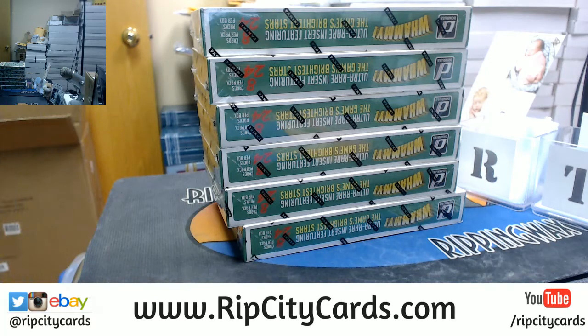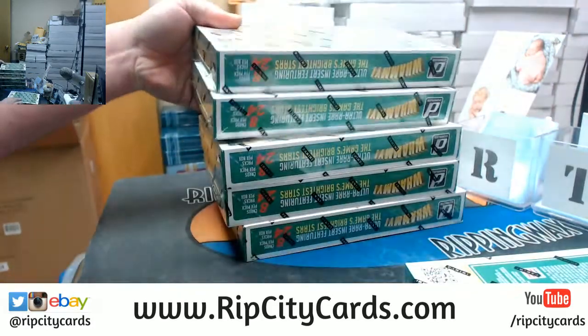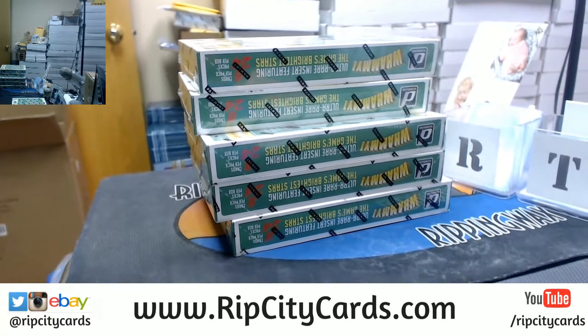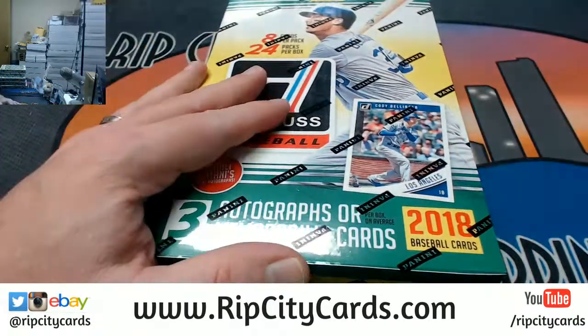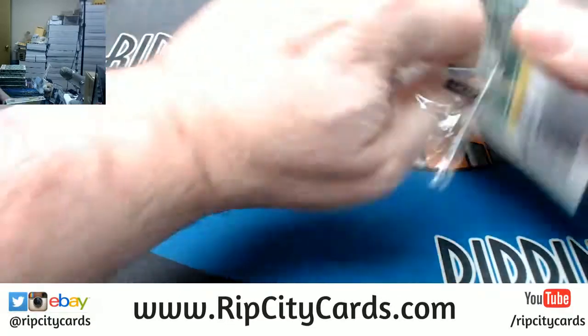I could not tell you what has come out of this case. I literally have no idea. Third from the top — so we're going to say this one. Is that the one? Just for verification before I get into it. All right, so here it is. Praise be to the Donruss gods. Let's get something hot out of this.